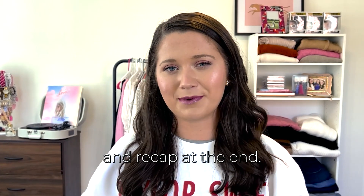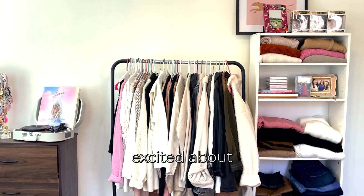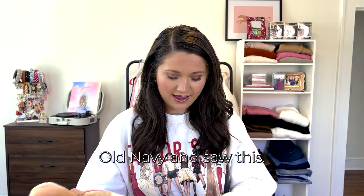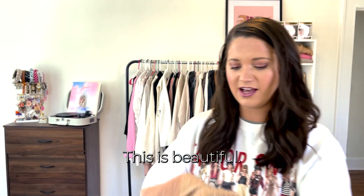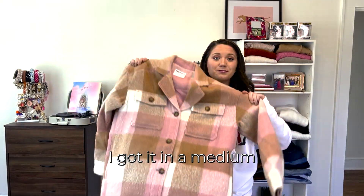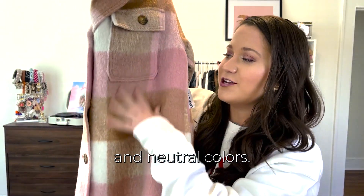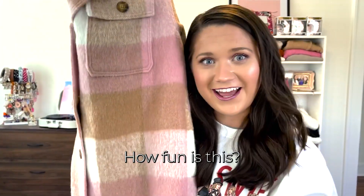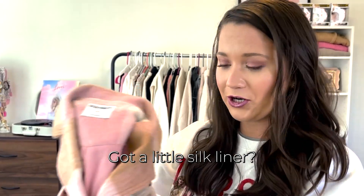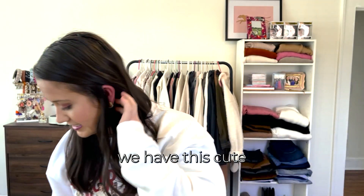This is what I was most excited about and what made me want to place this order — I was just browsing Old Navy and saw this. It's a big shacket, I got it in a medium. It looks really big but has these beautiful pink and neutral colors. It's so soft and cozy with a little silk liner. I am so excited about this.